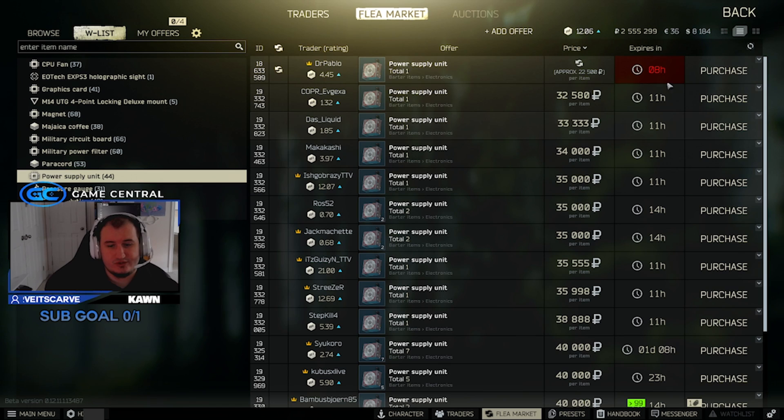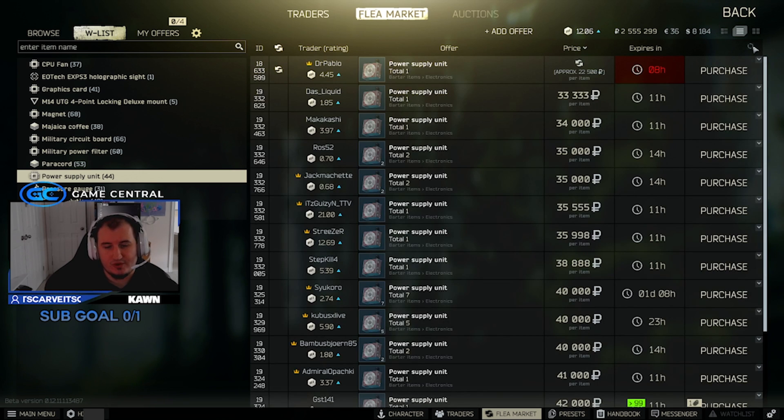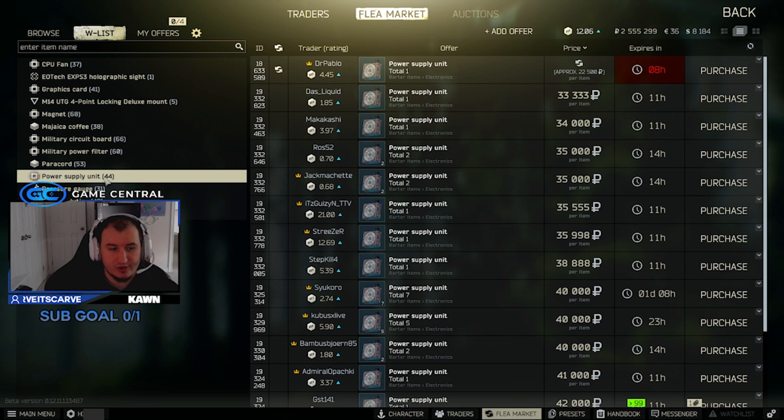Power supply units are down. They used to be about 10k a slot, now they're at about 32,000 to 34,000. I don't think power supply units are worth it, especially for the weight and for a four-slot item — I don't think it's really worth it.